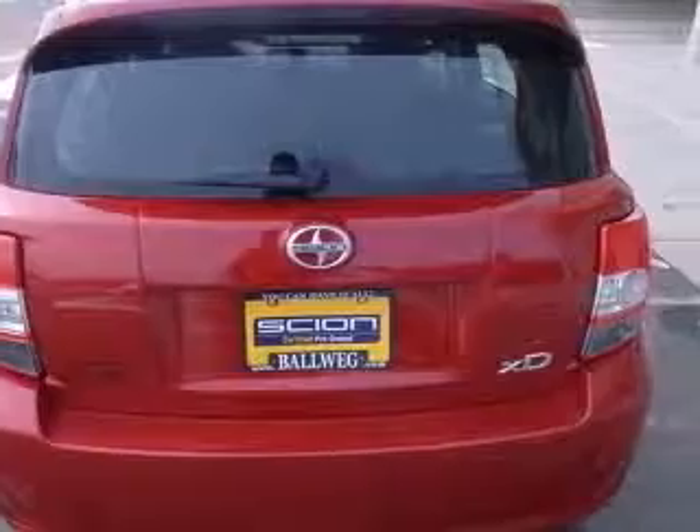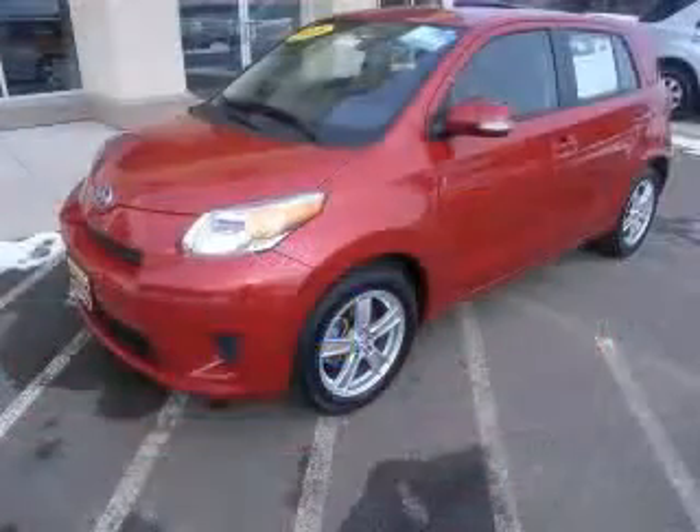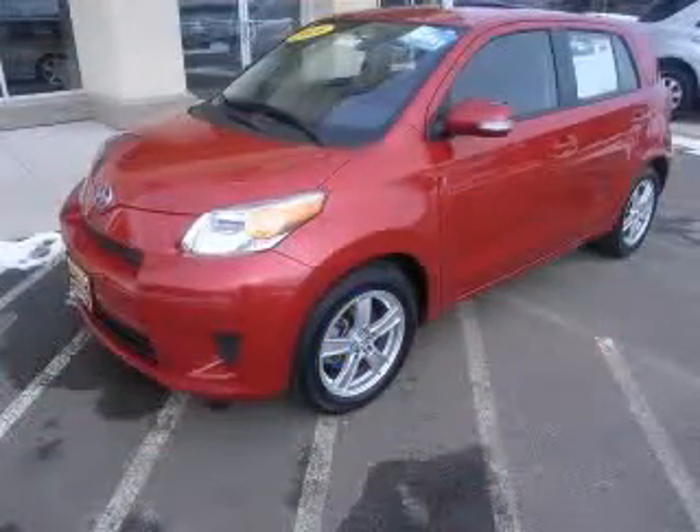Front seat type: sport. Front wheel drive. Contact our internet sales staff today to schedule an appointment.